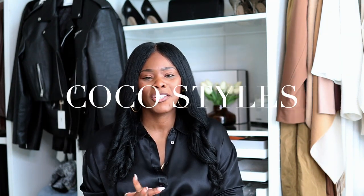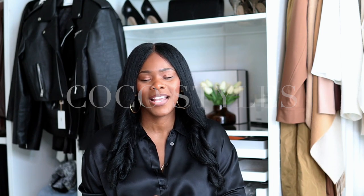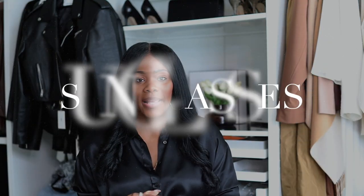It's your girl Coco, welcome back to my channel. On this channel we talk about beauty, fashion, lifestyle, and styling for tall women. I do not shop tall girl brands — I make regular brands work for me. One of the ways that instantly will make you look stylish is wearing sunglasses.